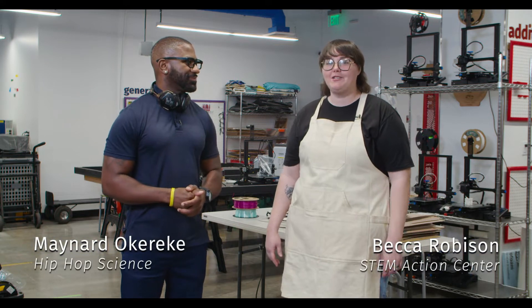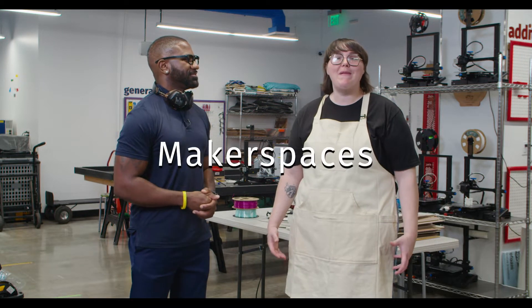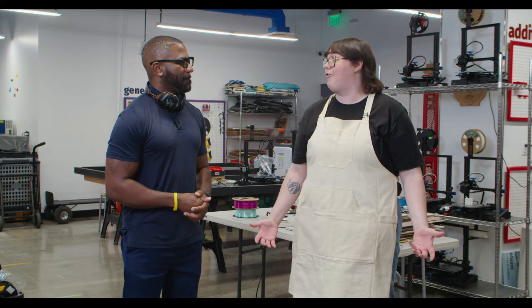Hi everyone, it's Becca at the STEM Action Center. And I am Maynard Okereke, also known as the Hip Hop MD from Hip Hop Science. Today we are talking about Makerspaces. We are here at the STEM Action Center in our Innovation Hub, which is our Makerspace.